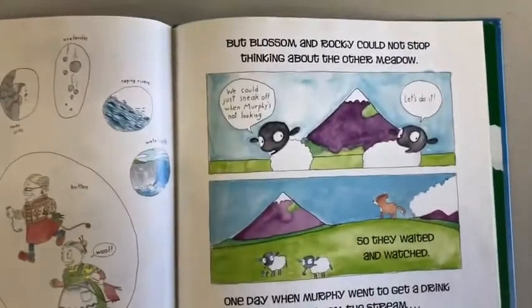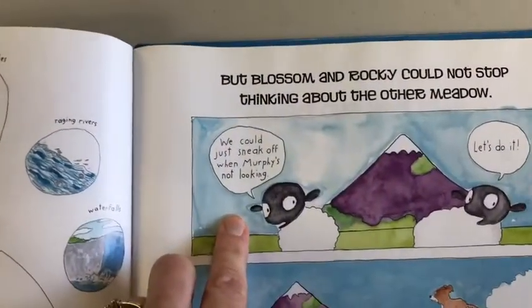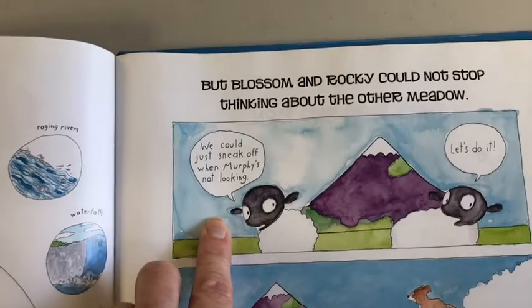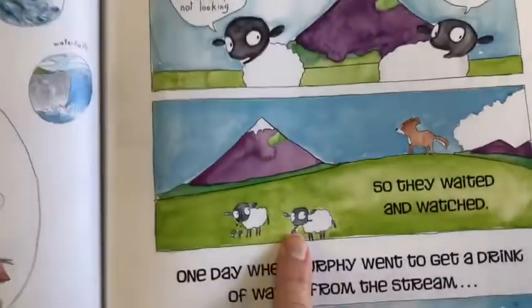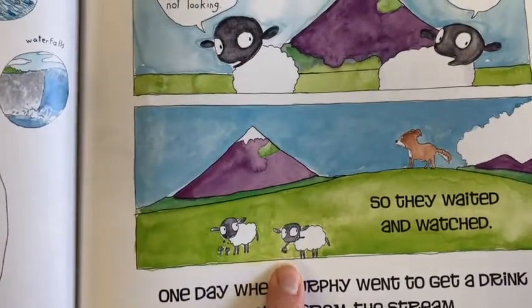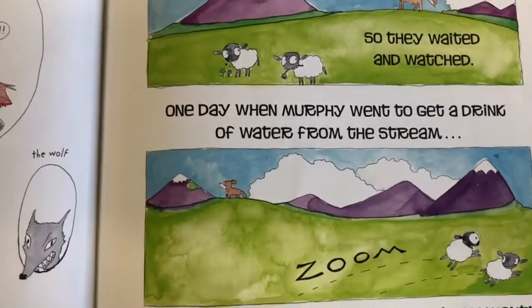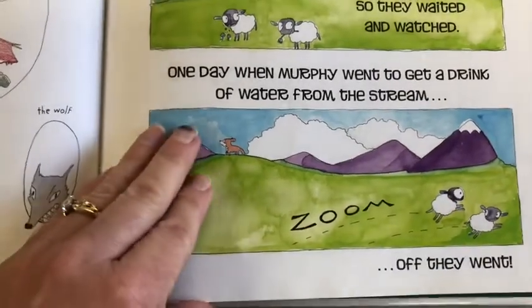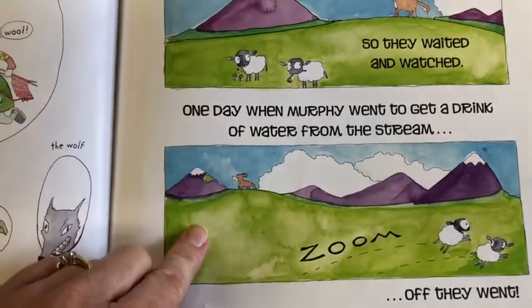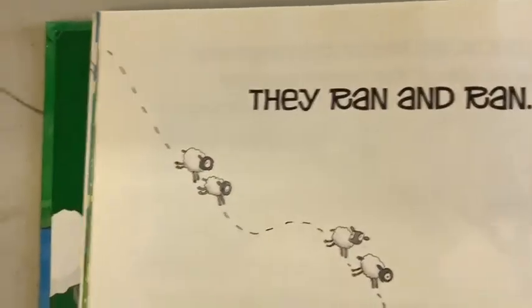But Rocky and Blossom could not stop thinking about the other meadow. 'We could just sneak off when Murphy's not looking.' 'Let's do it.' So they waited and watched. One day, when Murphy went to get a drink of water from the stream — zoom — off they went.